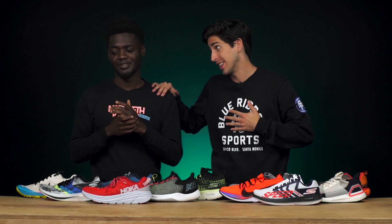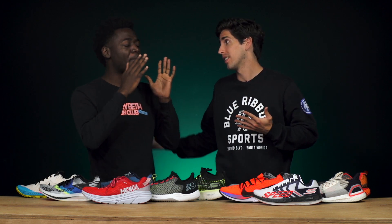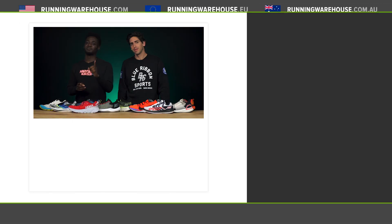That wraps up the top running shoes of 2019 — Jamie has his opinions, Connor has his. They want to hear the people's opinion too: let them know your top shoe in each category in the comments below, and maybe they can debate it. Be sure to subscribe to the Running Warehouse channel, check out the reviews linked in the corner, and they'll see you on the next one.